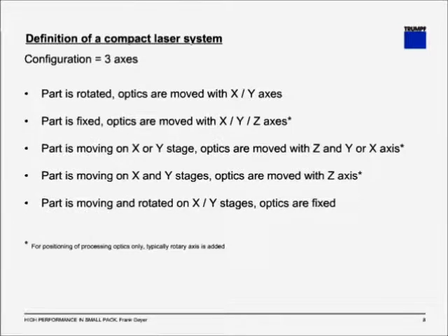The next configuration is three axes. There we have a variety of options: the part is rotated and the optics are moved with X and Y axes; or the part is fixed and the optics are moved with X, Y, and Z axes; or the part is moving on an X or Y stage while the optics are moved; or the part is moving and rotated on X, Y stages with fixed optics.